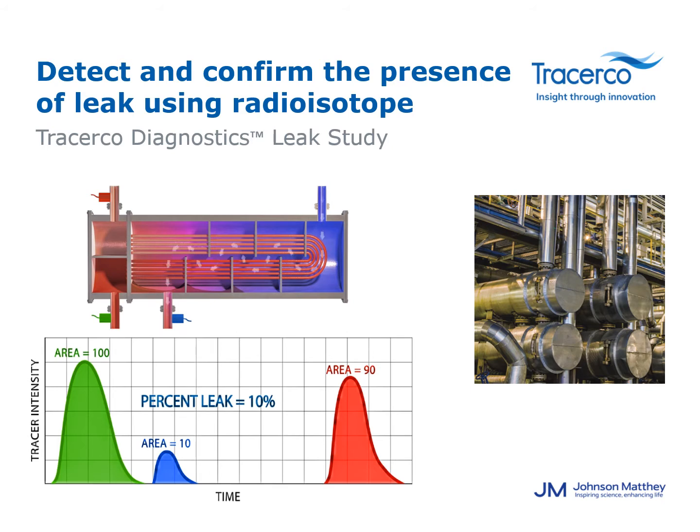Smaller leaks can be found with the radioisotope tracers by a sampling technique. The tracer material injection procedure is exactly the same as before, but instead of mounting detectors on the feed and effluent lines, sampling points on the effluent lines have to be established. Sample points generally consist of a sample cooler where hot effluent is condensed, cooled, and collected in sample containers. After these samples are collected, they are sent to our local lab for analysis. The results typically take about two to three days to come back.